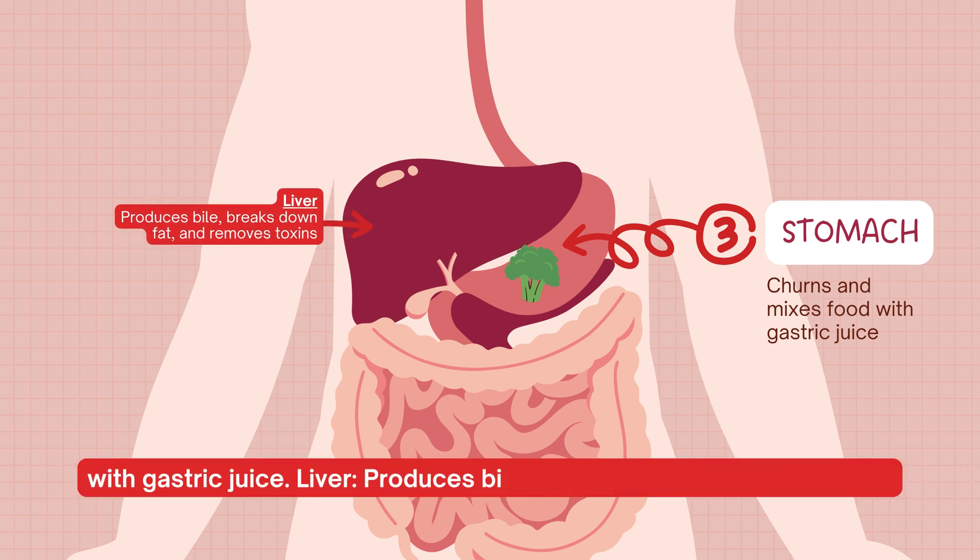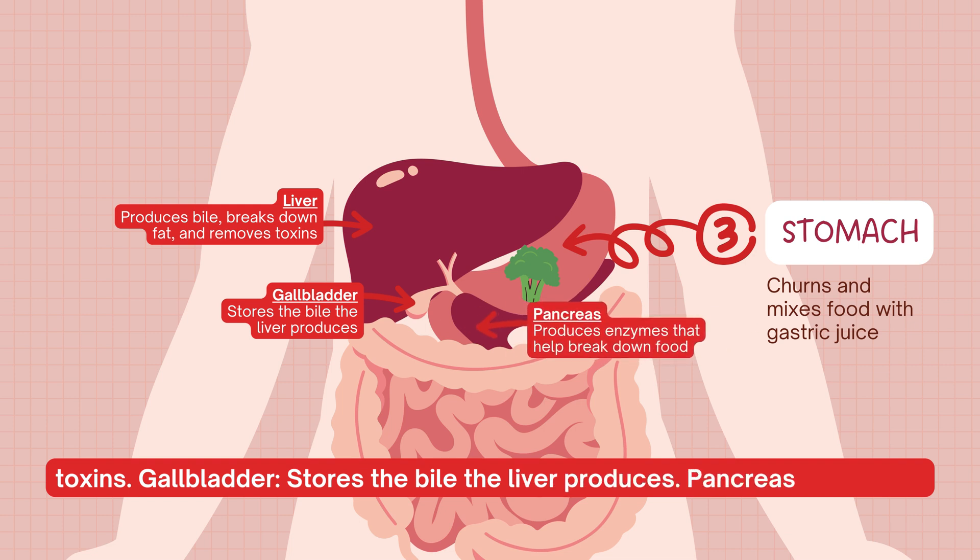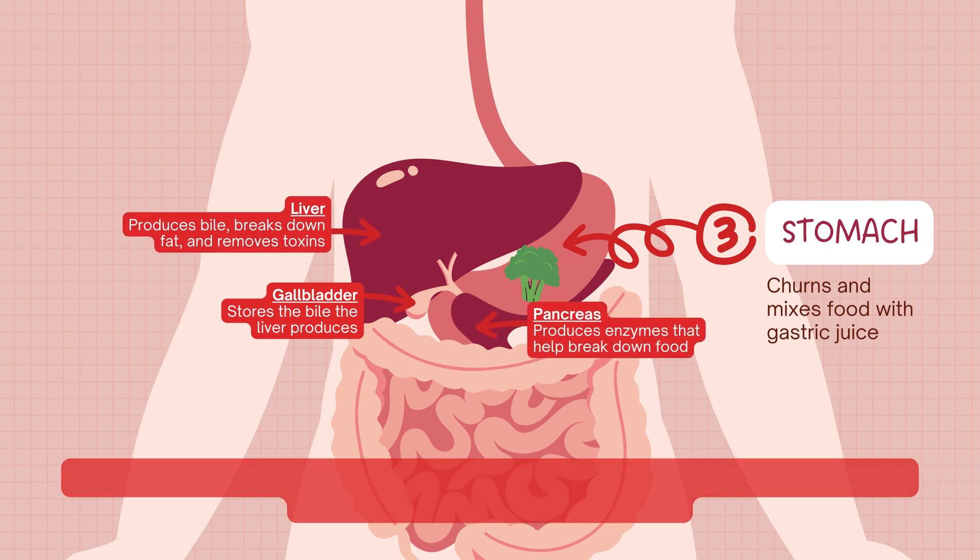The liver produces bile, breaks down fat, and removes toxins. The gallbladder stores the bile the liver produces. The pancreas produces enzymes that help break down food.